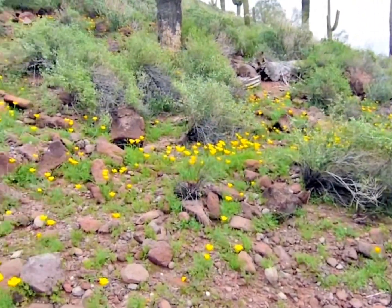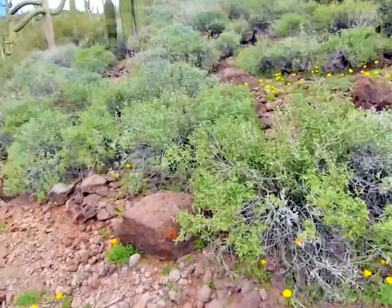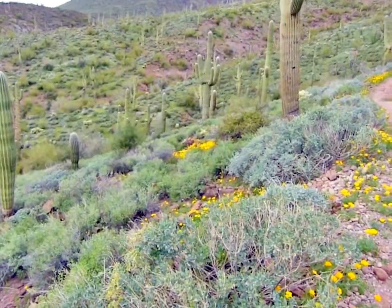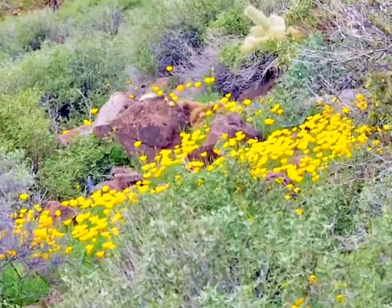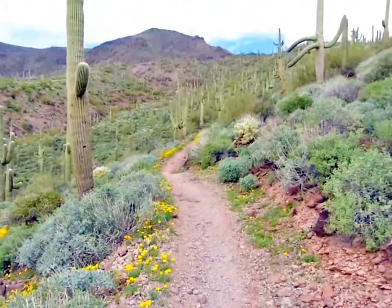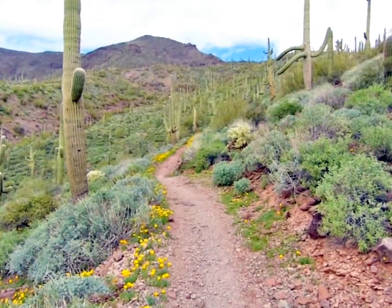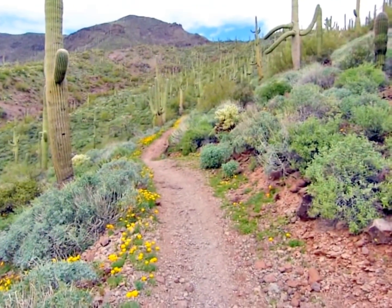Last year was just a terrible year for spring flowers. And this year — oh, look at that big patch down there. Let me zoom in. Look at that. I'm taking lots of movie, because this is always a time you like to remember as you get older. The times that make you smile.